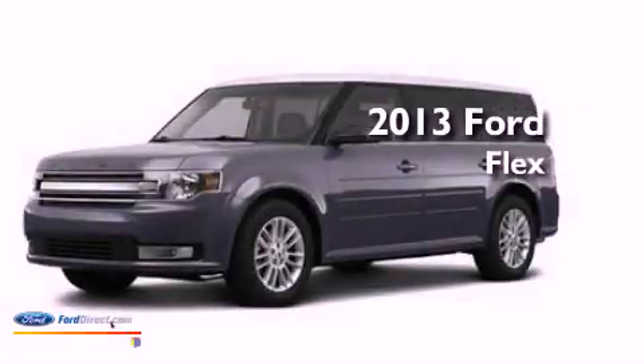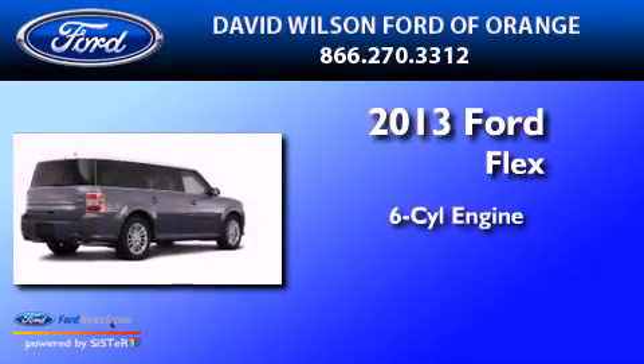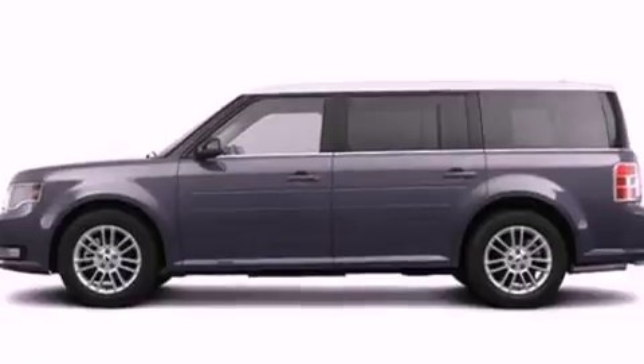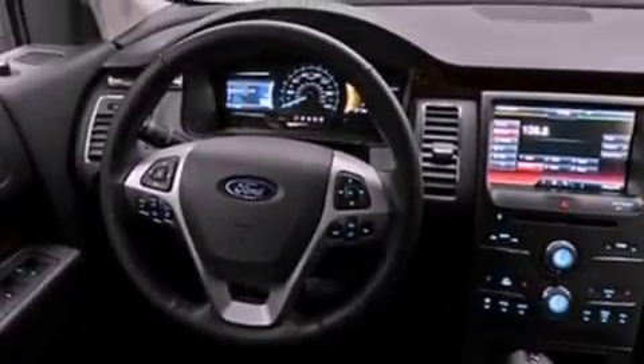This is a brand new 2013 Ford Flex. It has a six-cylinder engine and an automatic transmission. Features include a low-tire pressure indicator, traction control and stability control systems.